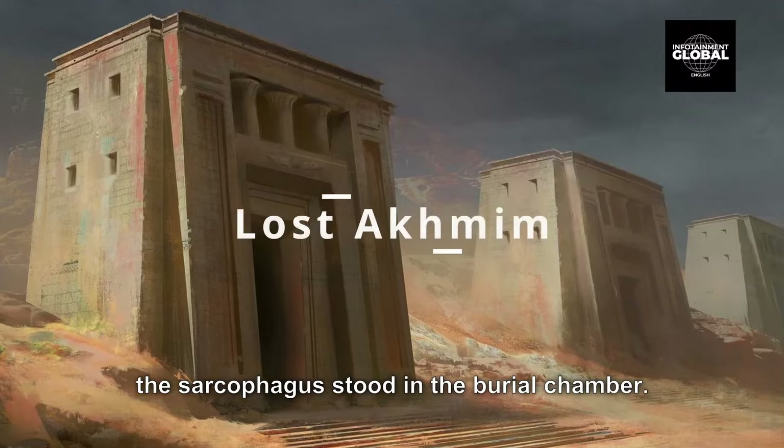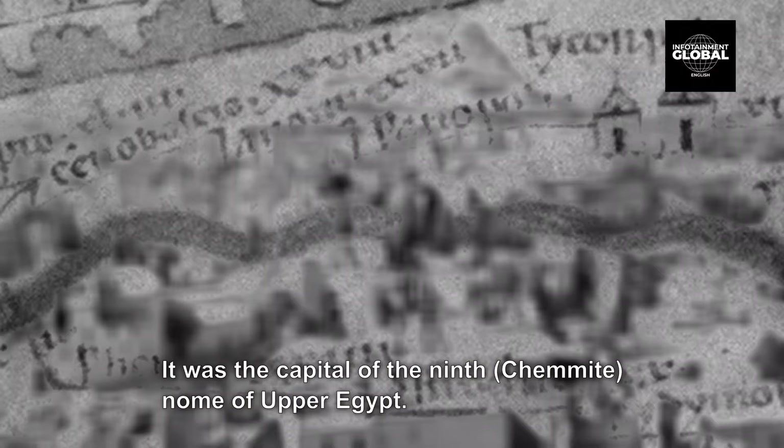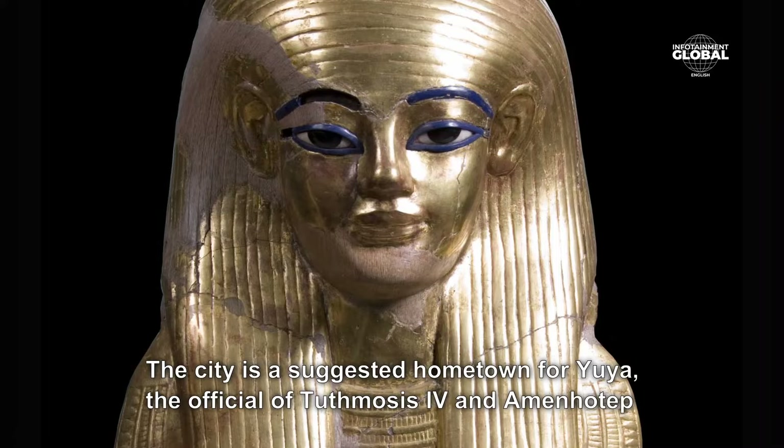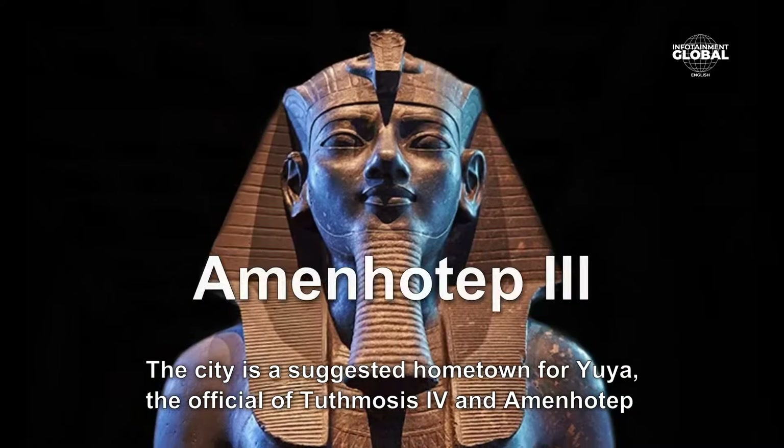7. Lost Akmim. Akmim is a city in the Sohag Governorate of Upper Egypt. Referred to by the ancient Greeks as Chemus and Panopolis, it was known in ancient Egypt as Ipu, Apu, or Kent-Min. It was the capital of the ninth Chemut Nome of Upper Egypt. The city is a suggested hometown for Uya, the official of Tuthmosis IV and Amenhotep III.